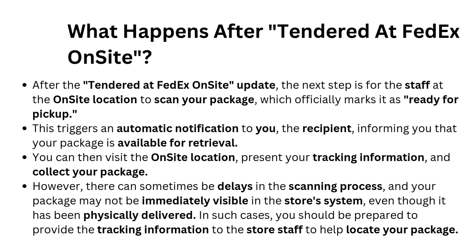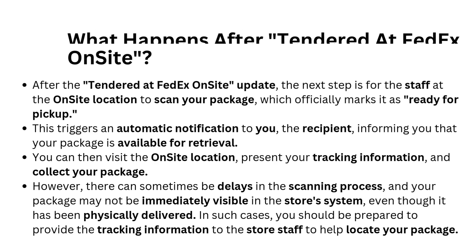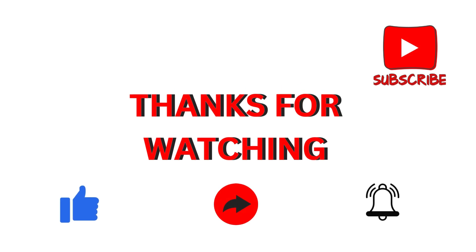However, there can sometimes be delays in the scanning process, and your package may not be immediately visible in the store's system, even though it has been physically delivered. In such cases, you should be prepared to provide the tracking information to the store staff to help locate your package. Thanks for watching. Subscribe for more videos.